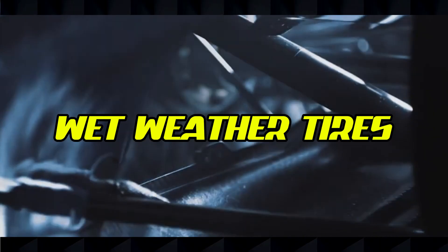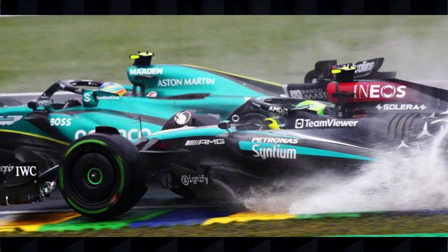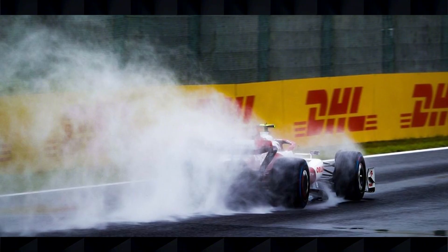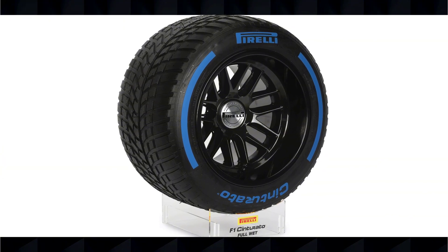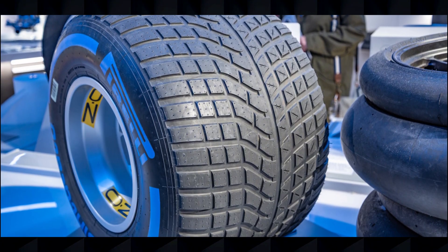Formula One doesn't stop for rain, and Pirelli provides two specialized wet weather tire types: intermediate tires with green sidewalls for damp conditions or light rain, and full-wet tires with blue sidewalls for heavy rain and standing water. Unlike the dry compounds, these wet weather tires remain consistent throughout the season. The full-wets can disperse up to 85 liters of water per second at 300 kilometers per hour. For 2025, Pirelli has introduced a new tread design to reduce block movement that can lead to overheating, and modified the full-wet compound to be closer to the intermediate, creating a wider operating window during crossover conditions.